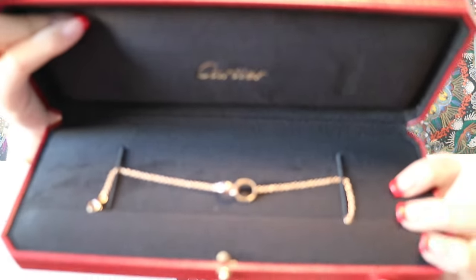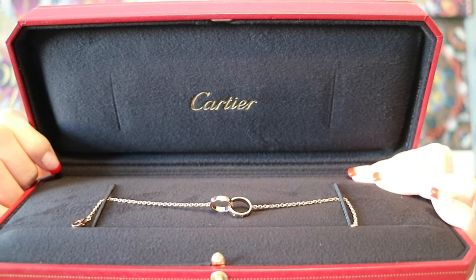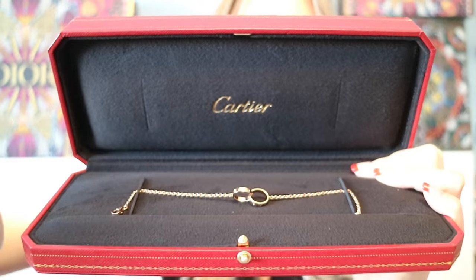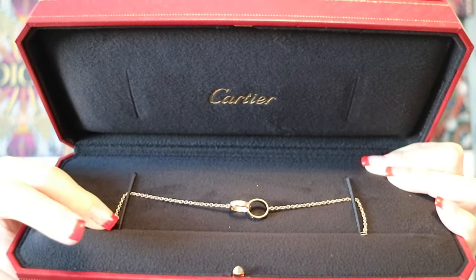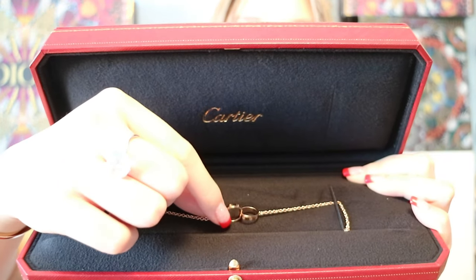Ta-da! I got the Cartier love bracelet. The lighting is super bright in my room right now, but it has interlocking love rings — kind of like two rings together — and it's just so beautiful. I got it in pink gold. I actually was not going to get this; it's kind of an unexpected item. I was going to get something smaller, like a chain with a tiny diamond in white gold, but then I saw this one and decided to get it instead.